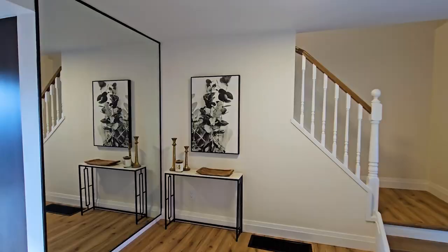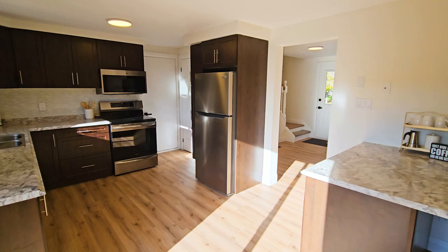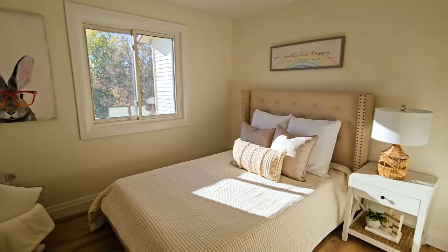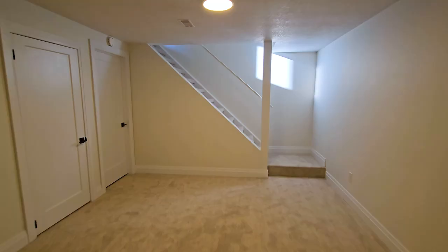Today we're going to show you how we helped this homeowner prepare their home for the open market. We're going to show you some simple before and after photos so you can see exactly what we did to prepare this home for sale.